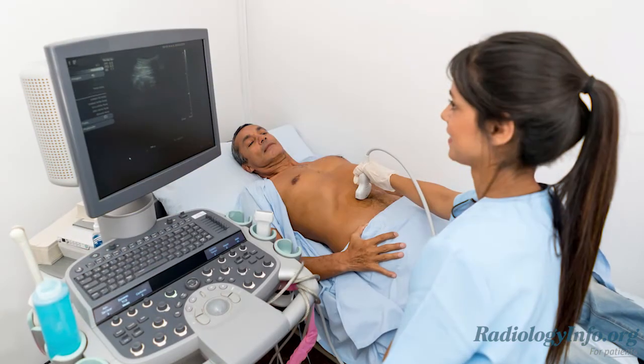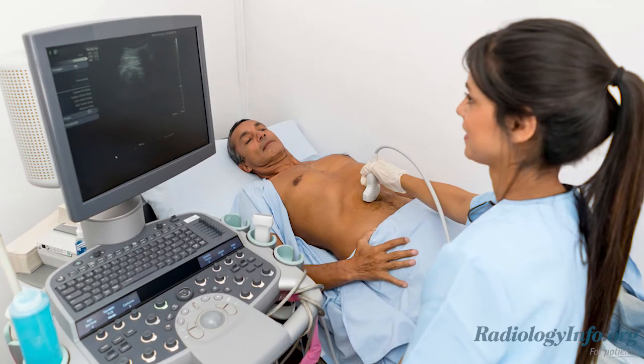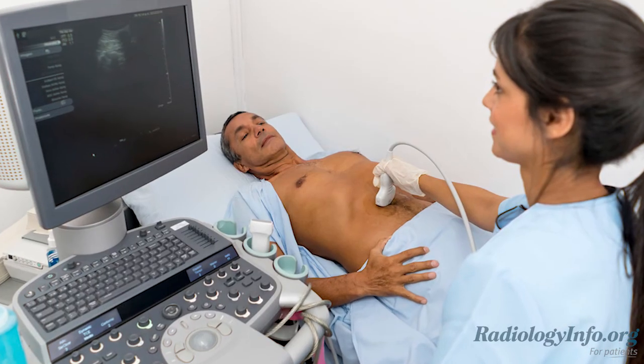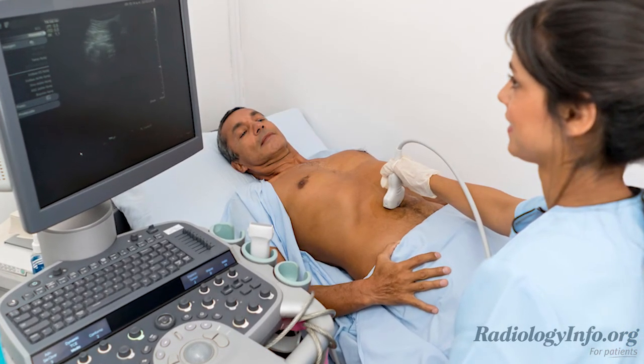While it may be temporarily uncomfortable, an ultrasound exam is almost never painful. The ultrasound technologist who will perform the exam may ask you to take deep breaths or hold your breath during parts of the exam to best capture a picture of the organ being examined. You will also have to lie down in different positions to allow imaging of the different organs.